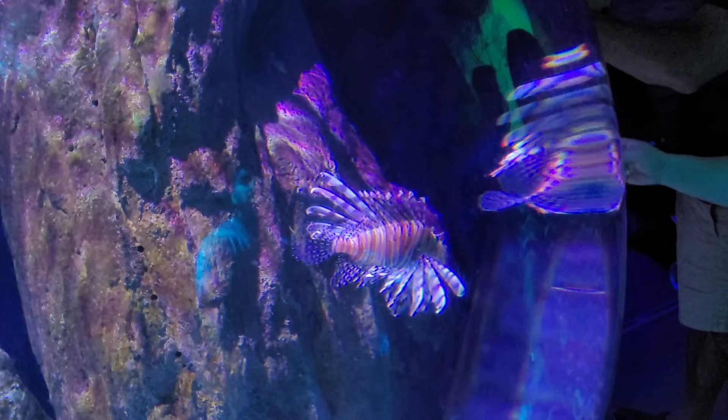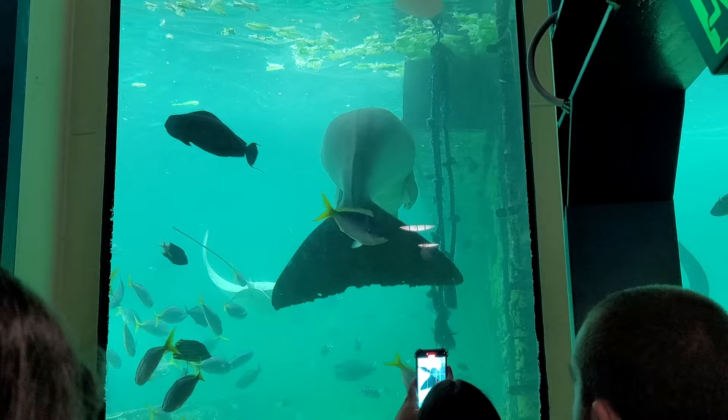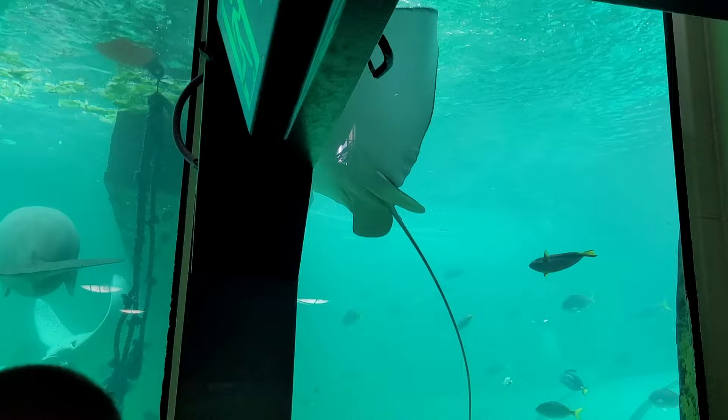Guys, we are having some fun over here! So that's a dugong — they're called sea cows. Look at that! Yeah, that's a stingray — that one. That's a huge one with a tail — it's so long!